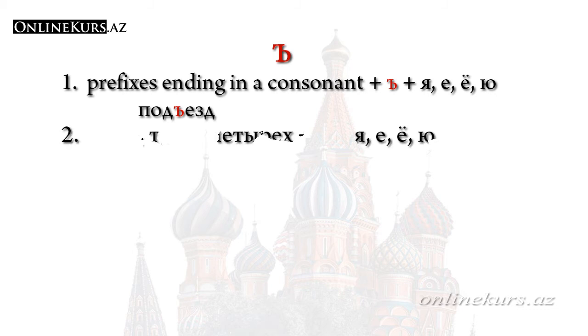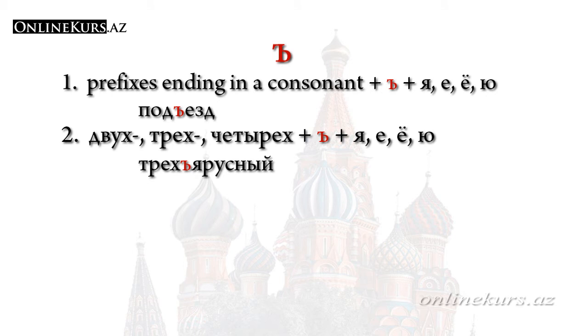The second condition is similar to the first. The letter твёрдый знак is also used in compound words where the first part is the numerals 2, 3, and 4. For example, двухъярусный. The difference between the two conditions is that in the first we use prefixes, while in the second we use numerals 2, 3, and 4. And the final condition: in foreign words that have entered Russian from other languages.